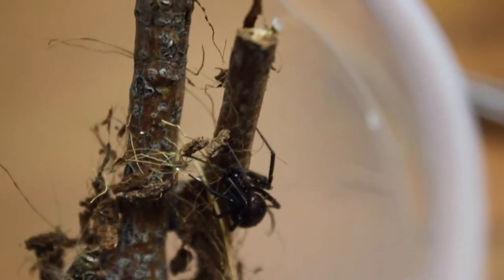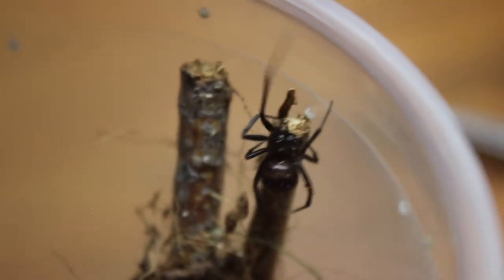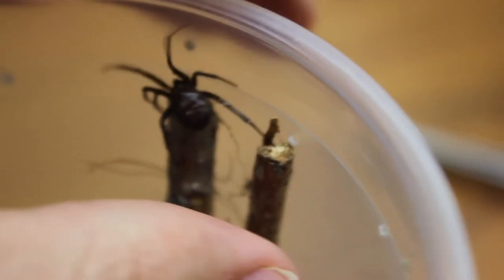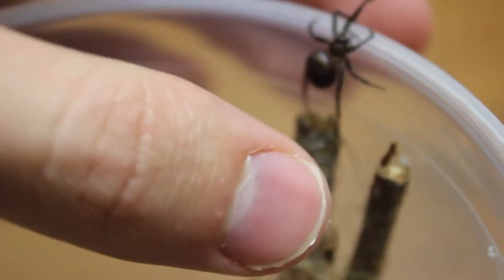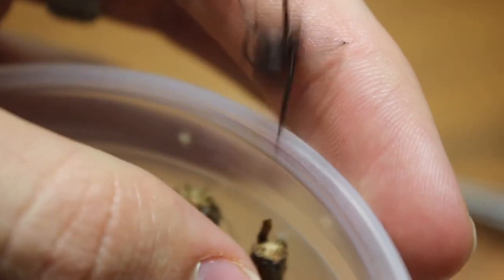If you ever see a Steatoda grossa like this one anywhere around your house or your work, if it's in a place where it might cause problems, you can move it. But these are actually a great spider to have around — they're excellent predators for other more harmful bugs, and in the western United States where I live, they're actually one of the most effective predators for hobo spiders, which are much more of a problem.